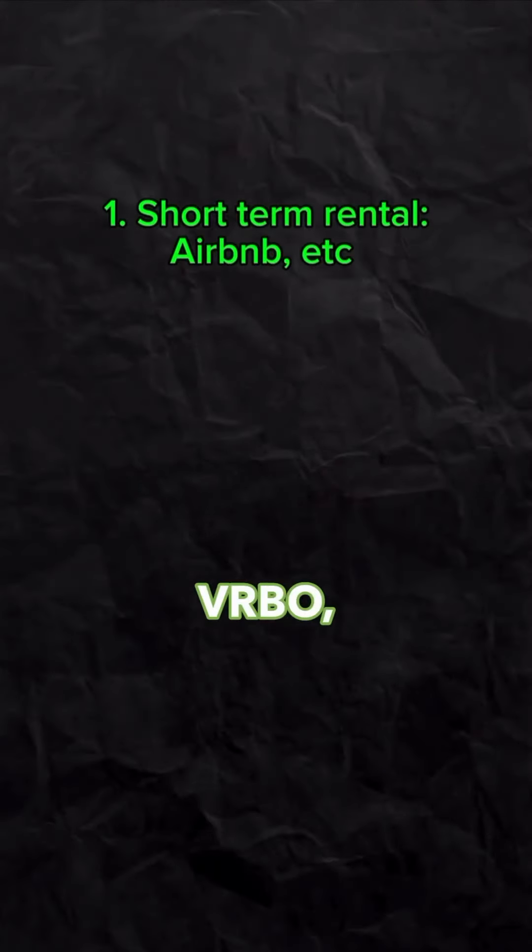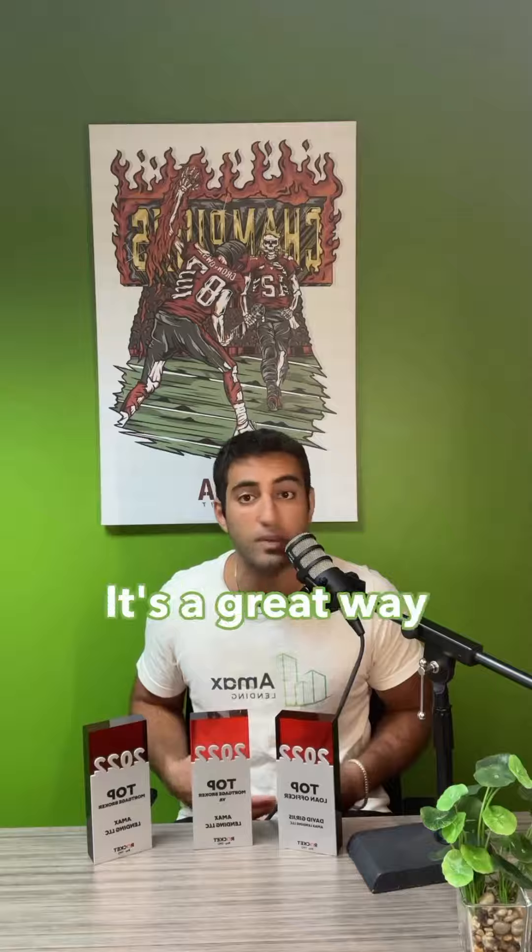The first one is doing a short-term rental. Of course, you know there's Airbnb, VRBO, where people can come and stay short-term. It's a great way to maximize those profits.